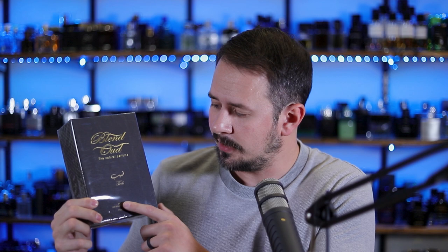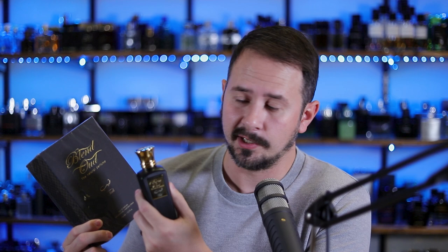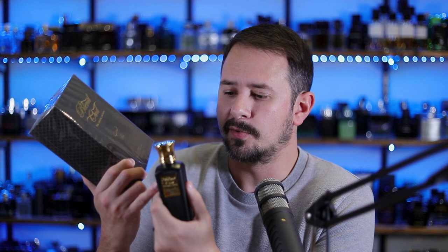This one is called Teab. I actually smelled Teab before in the previous video. Some people find a similarity to Creed's Viking with it, so stay tuned for the giveaway later in this video. We've got three other ones to check out, so let's open these up and see if they're any good.